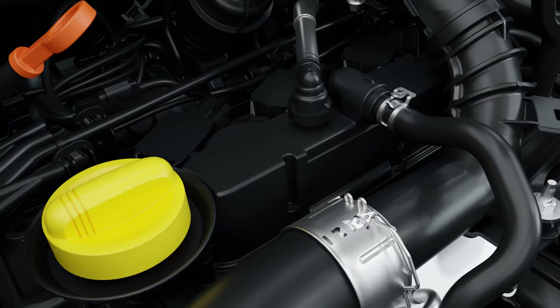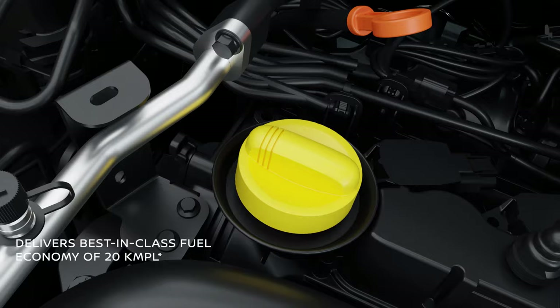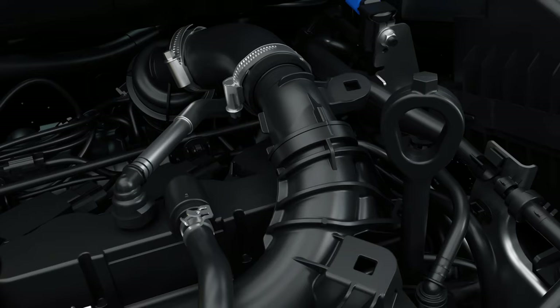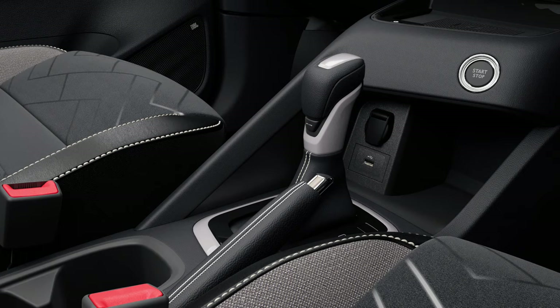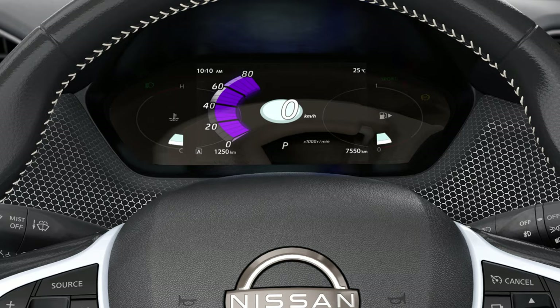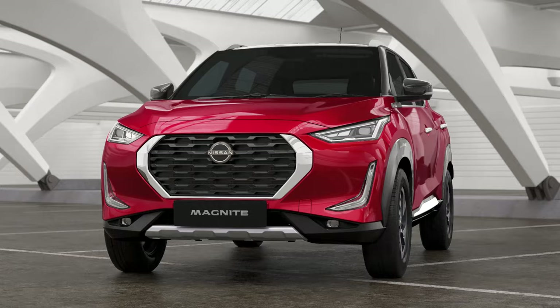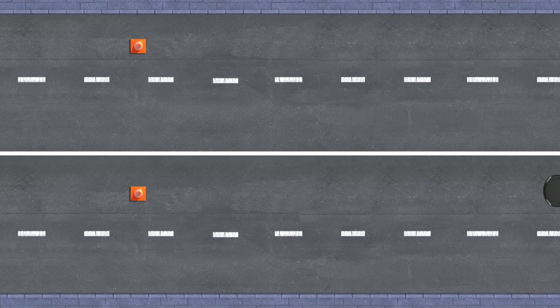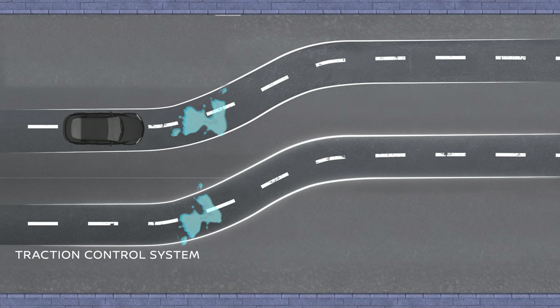The turbocharged engine delivers a sporty and exhilarating drive with high fuel efficiency, thanks to its advanced mirror-bore coating technology borrowed from the legendary Nissan GT-R. Gear up for a smooth and comfortable drive with its first-in-segment advanced X-Tronic CVT that makes cruising through traffic effortless. Because safety always boosts confidence, the Nissan Magnite comes with enhanced safety systems — equipped with vehicle dynamic control and traction control system — to improve stability and control.